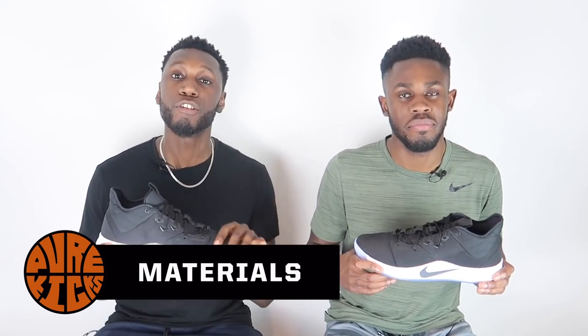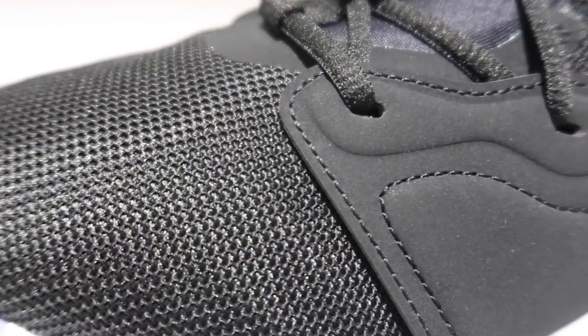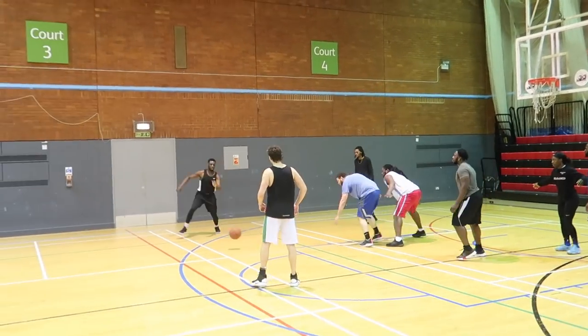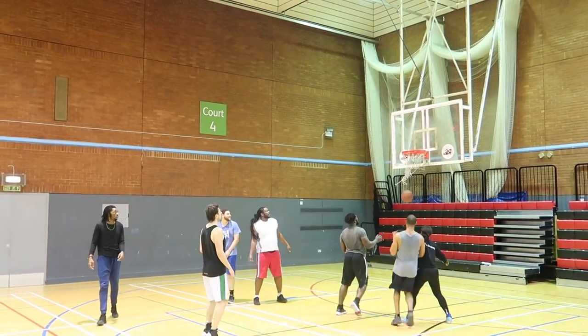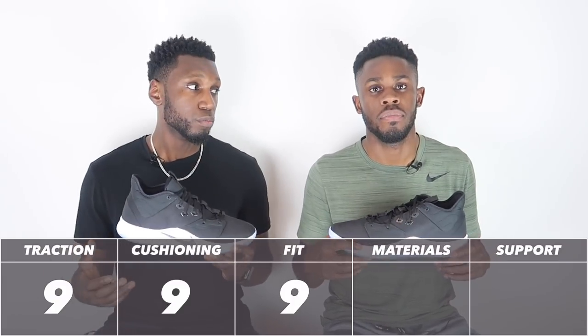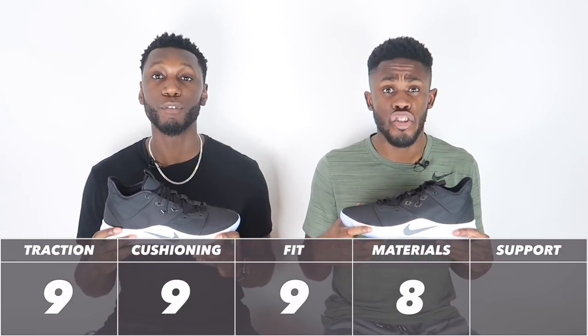Up next, the materials in the PG3. We've got a textile mesh construction throughout along with some synthetic overlays to back it up. They felt really great — not as soft as I would have preferred, but still very good. The break-in time out of the box was minimal — faster than most shoes. Breathability and comfort were both present. Overall, it's a strong eight out of ten.